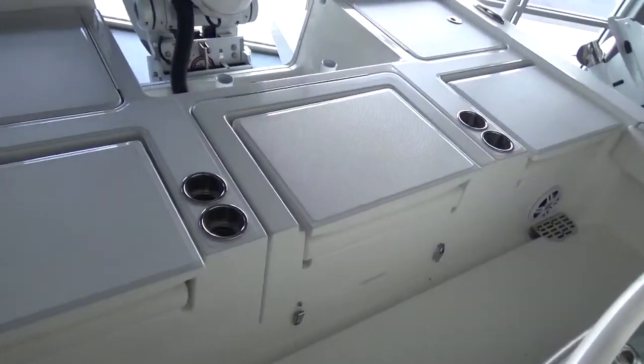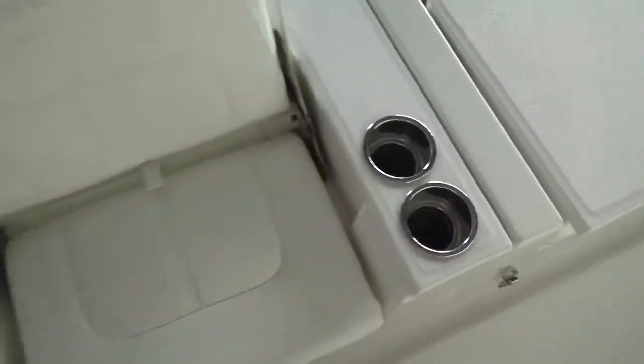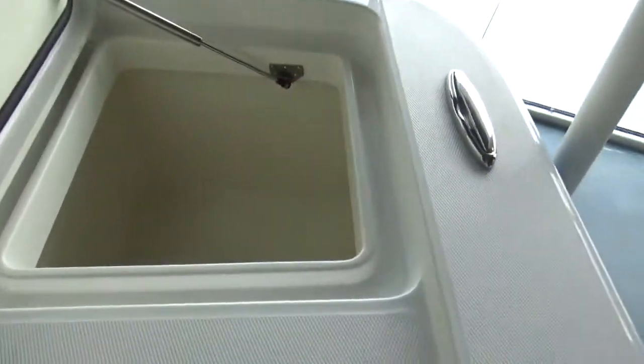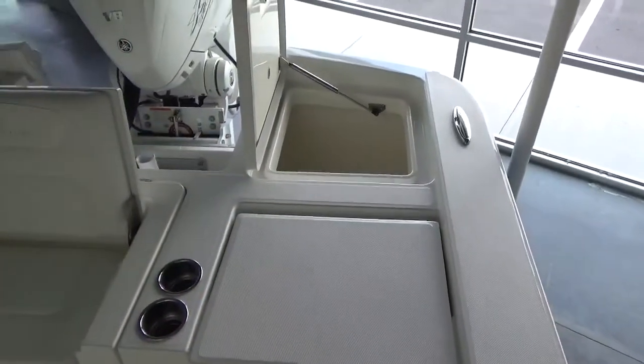In the stern, you can stand up here as a casting platform and fish the boat from there, or you can open these seats up and sit in them. Behind here, this box opens up — it's a massive box. It goes all the way underneath the seat, running from the front of the stern area all the way to the back. So there's a big massive storage box there.